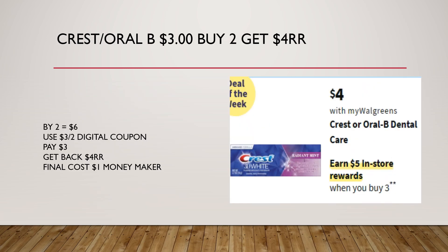Scent Oral-B are on sale for $3. They're also buy two, get $4 in registered rewards. Buying two would equal $6. We're going to use a $3 off two digital coupon, pay $3, then get back $4 in registered rewards. That's going to make this a $1 moneymaker.